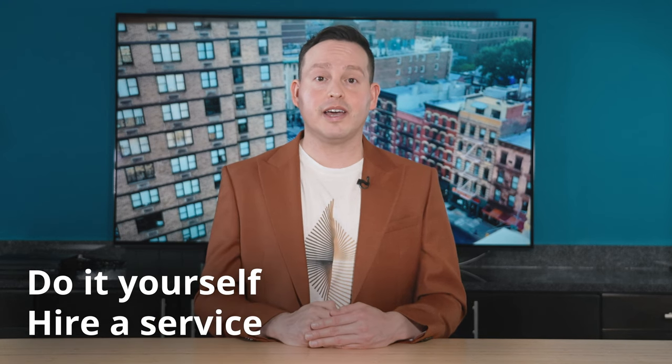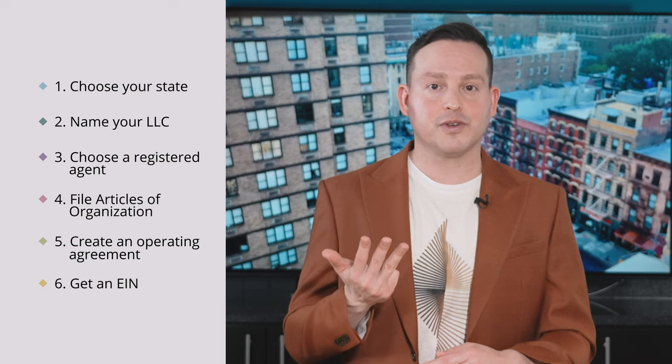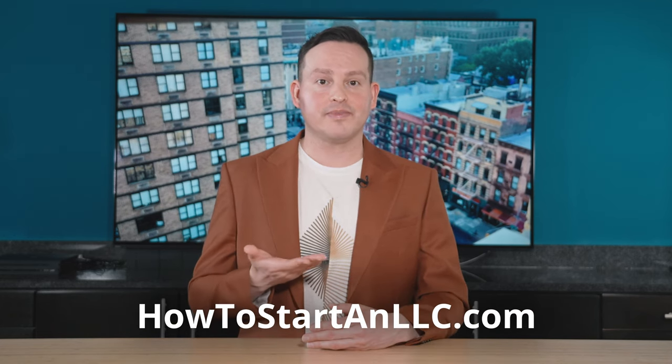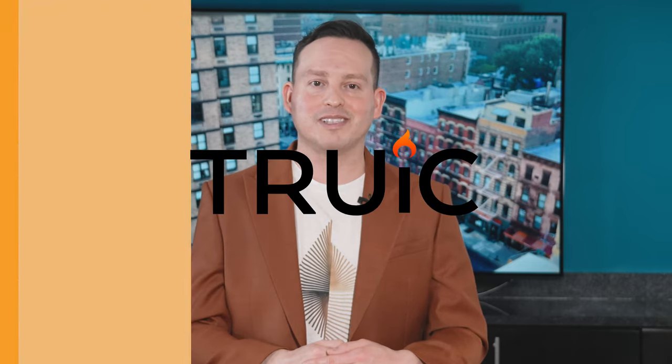If you go the DIY route, there are six simple steps: pick your LLC state, name your LLC, get a registered agent, file the articles of organization, create an operating agreement, and get an EIN. If you want a more in-depth breakdown for each step and some seriously helpful resources, check out our website at HowToStartAnLLC.com. We're all about making the LLC formation process as painless as possible. Good luck with your small business!